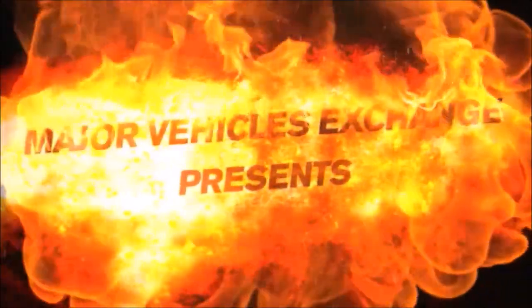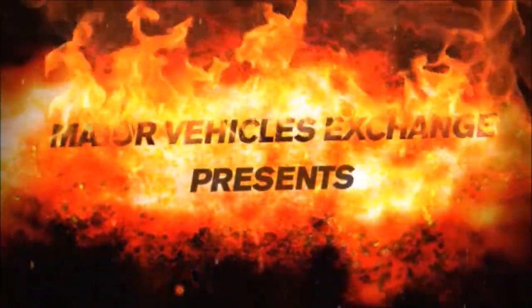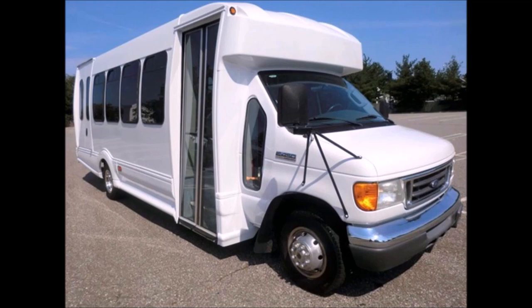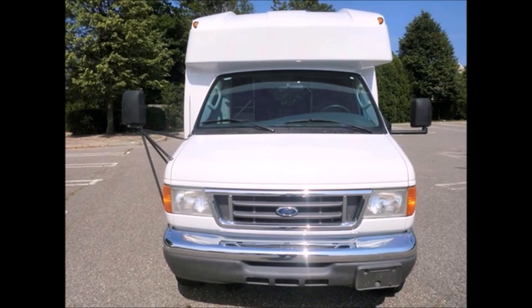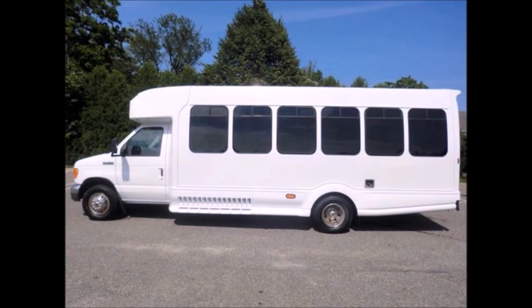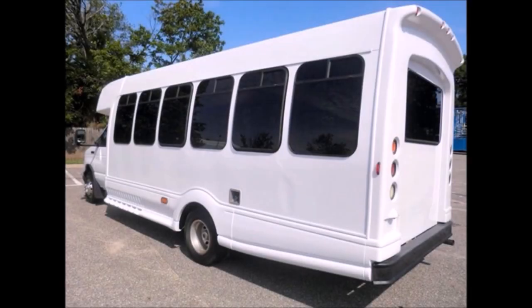Major Vehicle Exchange presents a used bus for sale: a 2007 Ford 450 Turtle Top wheelchair shuttle bus, stock number A4648. This used bus for sale has a clear title, is ready for delivery, and has been recently serviced and repainted. This bus can accommodate 18 passengers plus driver with two wheelchair positions. It is fully detailed and ready for use.